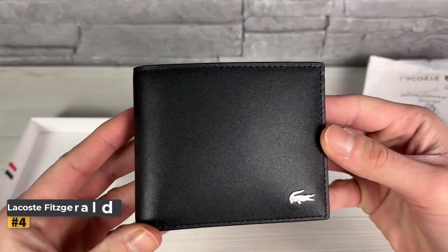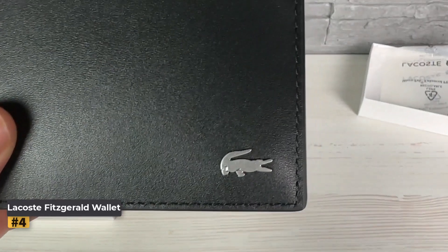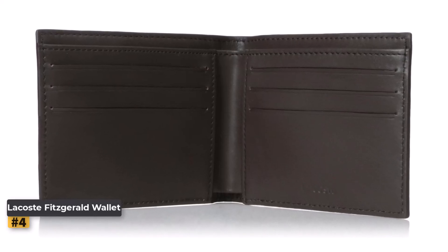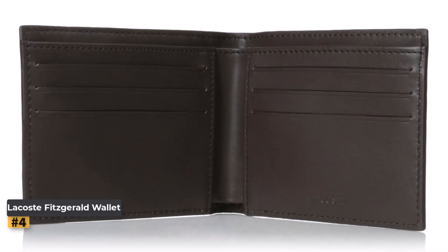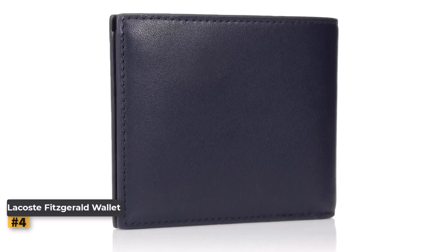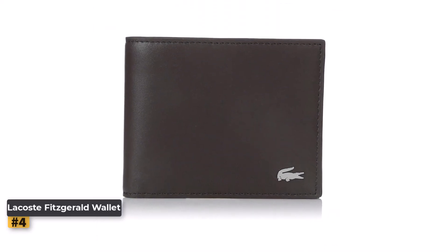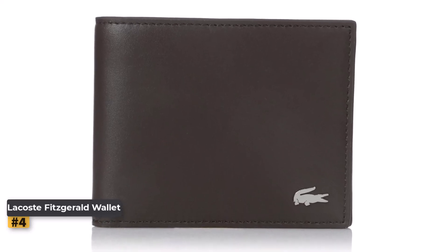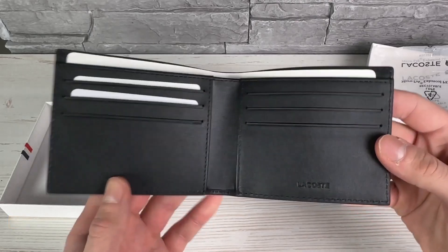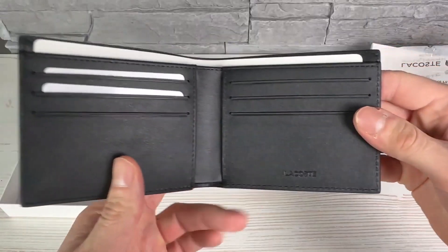Number 4: Lacoste Men's Fitzgerald Small Billfold Wallet. The Lacoste Men's Fitzgerald Small Billfold Wallet in Peacoat Blue is a refined choice for those who appreciate both style and practicality. Known for its classic design and premium materials, this wallet offers a touch of luxury that enhances everyday functionality. It features a timeless bi-fold design that combines simplicity with elegance, and its classic style ensures it remains a versatile accessory suitable for any occasion. Crafted from high-quality leather, it looks sophisticated, offers durability, and is designed to age gracefully, adding character over time.